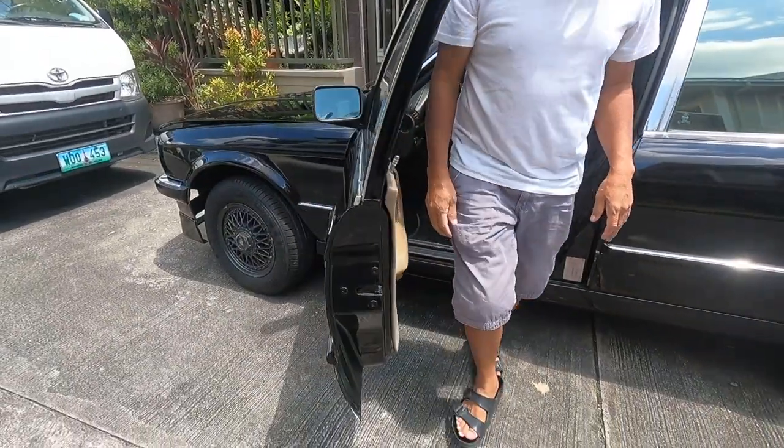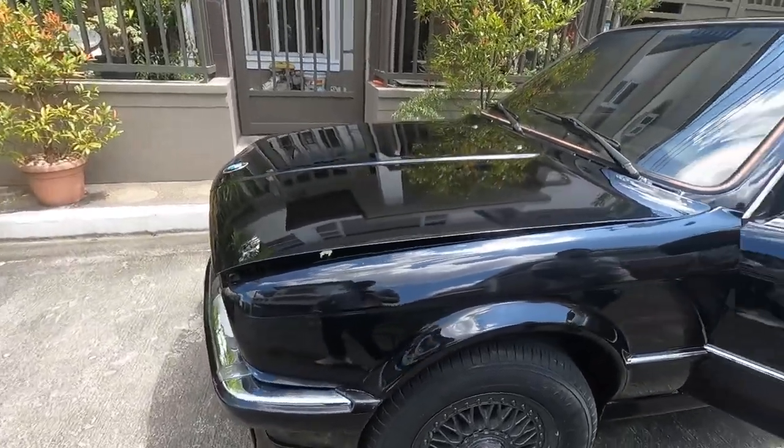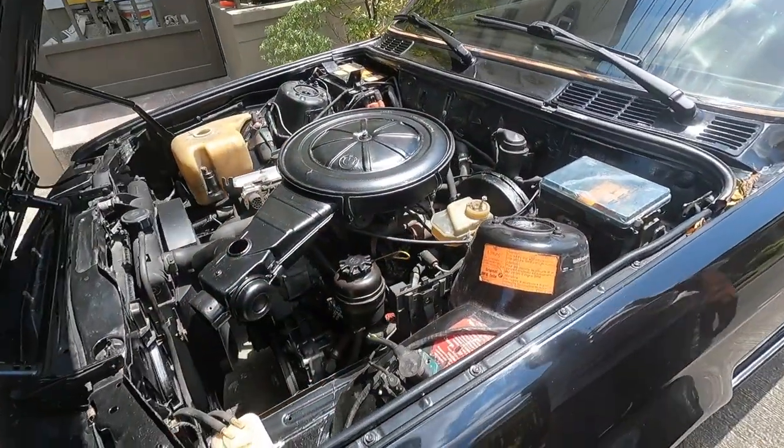Ito yung M10 na carb. Pwede mo siya na — ah, sorry. Ito yung i- customized.